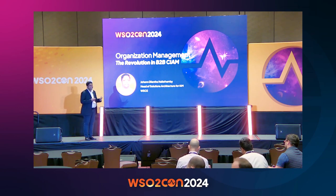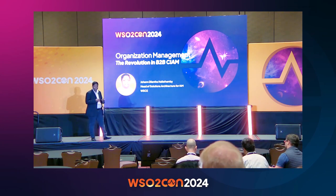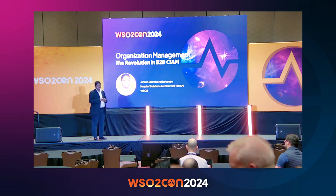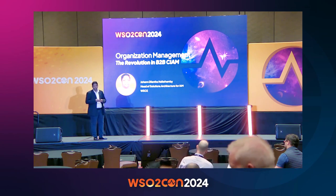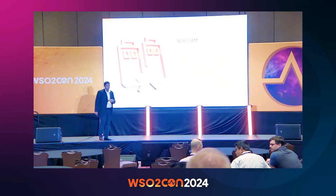It's interesting how far the product has come from six years back, and how interesting and advanced the use cases our customers are implementing with our product have got. One such interesting area in IAM is B2B CIAM, which is, of course, my topic today. So let's dive into that.